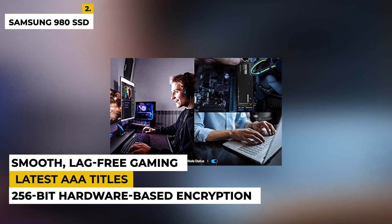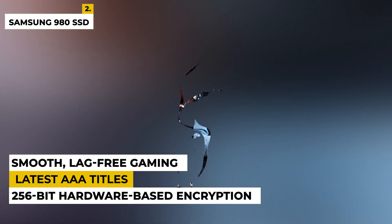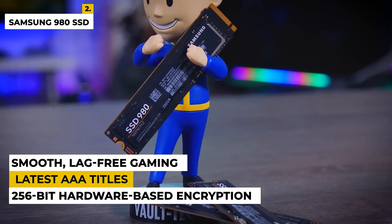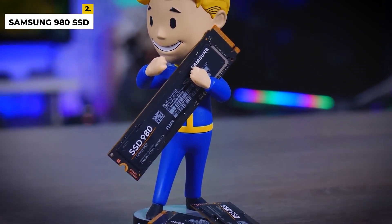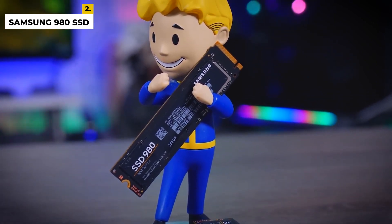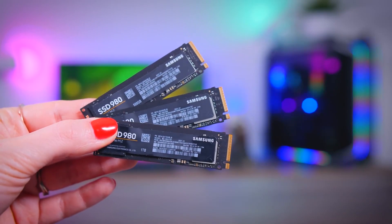Whether you're playing the latest AAA titles or your favorite indie games, this SSD will ensure smooth, lag-free gaming. The drawbacks are there are lots of mislabeled Samsung SSDs in the market, so make sure before buying this product. Speed may also be a problem for some customers.